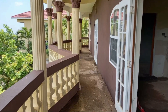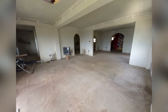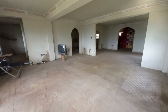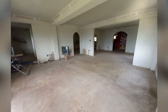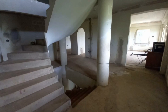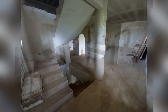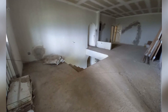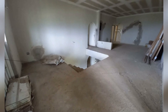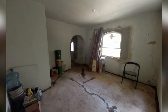This is one of the balconies. Here is one of the living areas. Here is one of the bedrooms.